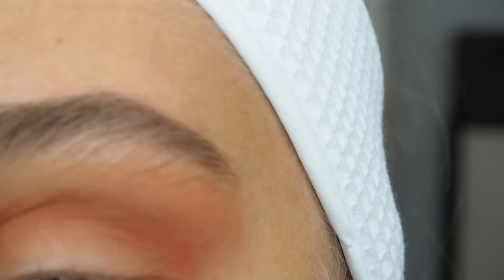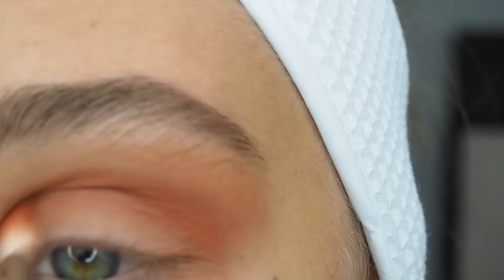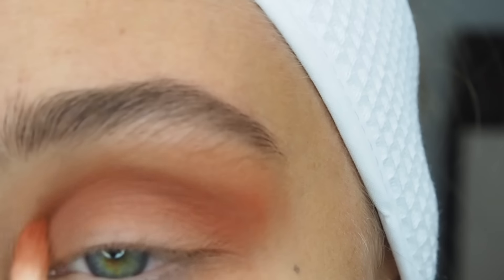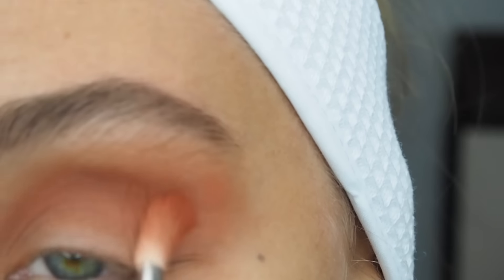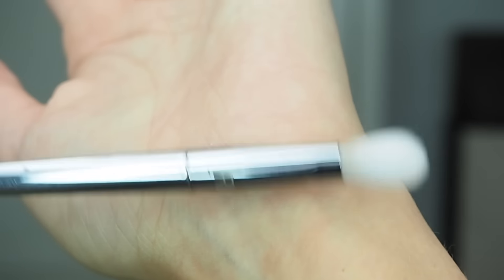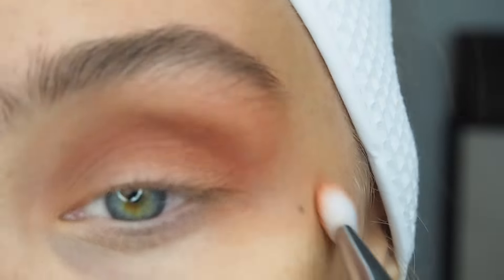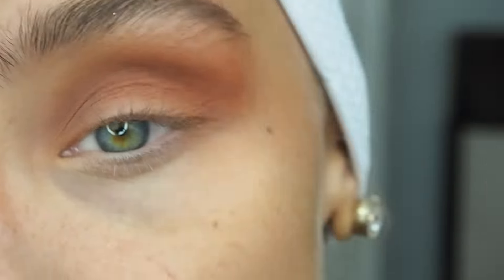Just keep layering and layering until you have the intensity that you really want. My camera's out of focus quite a lot and I'm really sorry about that. Now I'm taking a blending brush and just going to blend out the edges, because they can tend to look harsh. Just keep blending out the edges until they get nice and soft.